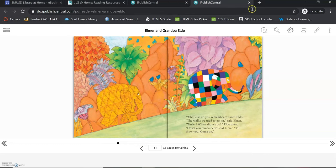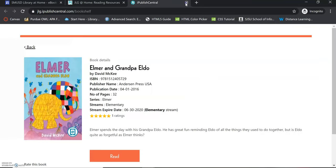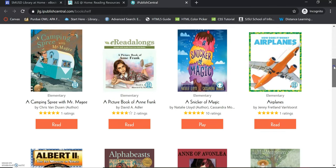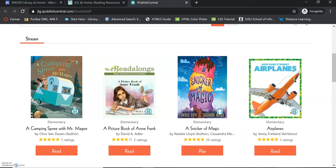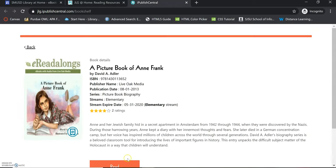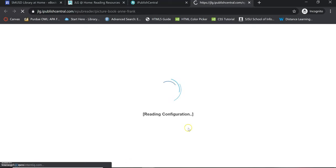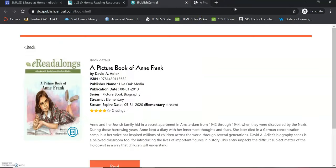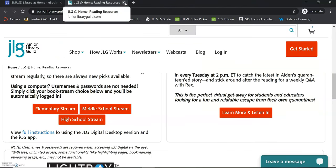Some of these books on Junior Library Guild have the option for it to read the book out loud to you. You'll notice that some books say Read, some say Play, and some have a title on top that says e-readalongs — all of those are the ones where it will read the story out loud to you. If you click Read on one of those, it'll open up and there'll be a play button at the top that starts the read-along. It reads the story out loud to you and usually has music — the narration is really nice.